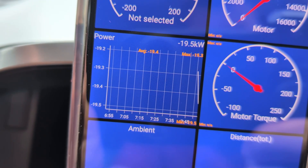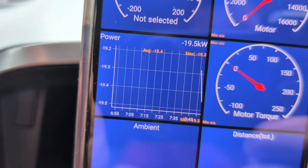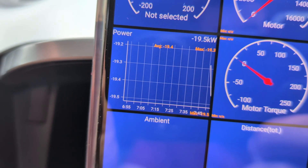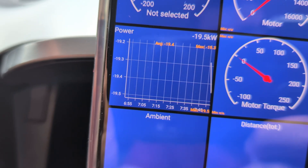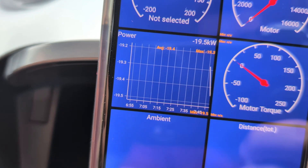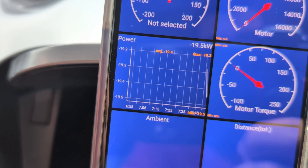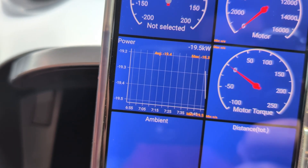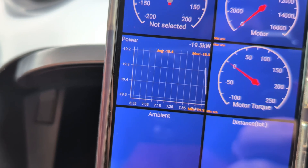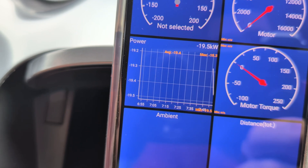You can graph things like charging rate over time, which is quite interesting at DC fast charging locations — the car will speed up the charge as the battery warms up, reach a peak, then slow down as it approaches 80%, and fall quite rapidly once the battery gets past 80% full, which is quite normal behavior for an electric car.